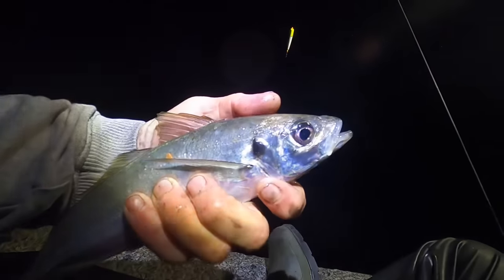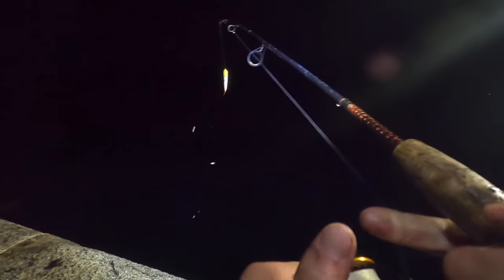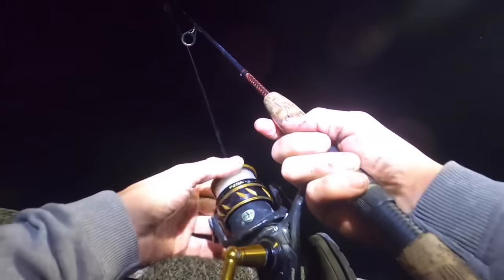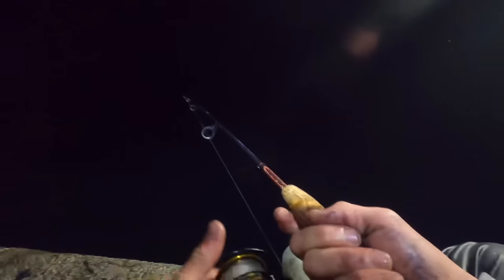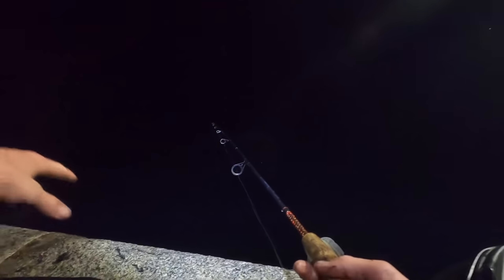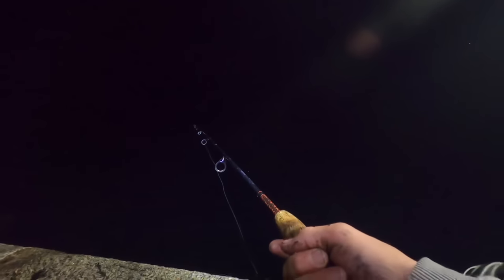Look at the size of that - beautiful size scad. You've got to be careful with these fish, they're really spiny and they'll get you in the fingers if you're not careful. I'm only about four foot under the water surface here so I can see them - they're just scattered about everywhere. No need to go deep with this.